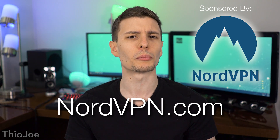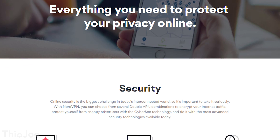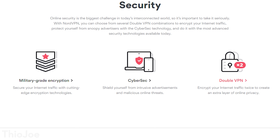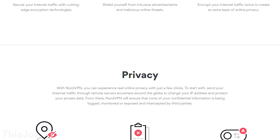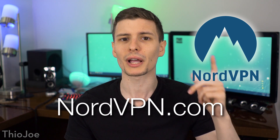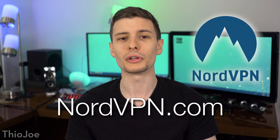I really like this service because I've found it to be more user friendly than others, and it has some pretty unique features I've never seen in other VPNs, such as special anti-DDoS servers, double VPN servers, and peer-to-peer servers for things like torrenting. I'll put a link in the description where you can check that out, and there will also be a coupon code you can use as well.